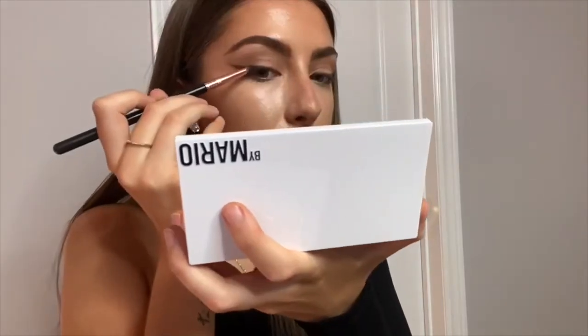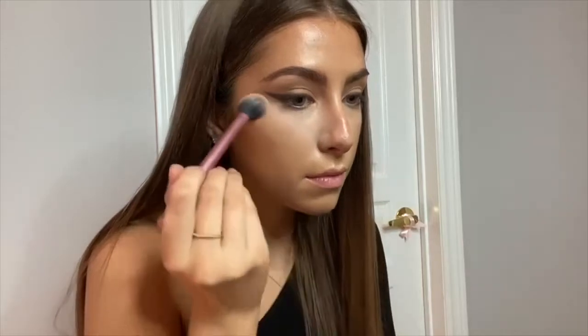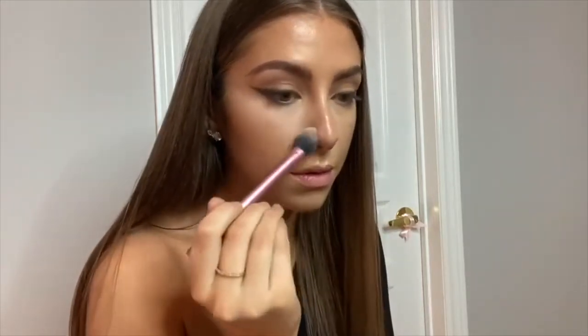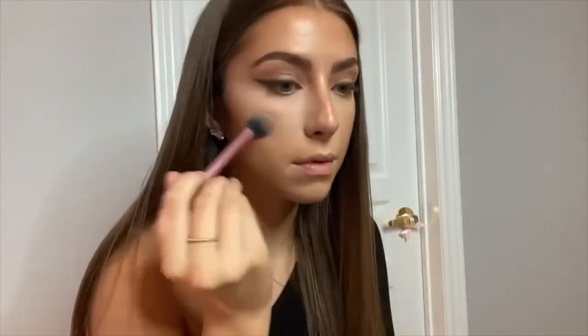I like to make sure I set the brow gel that I put on as eyeliner, and to do that I use the Makeup by Mario matte 11 — it's a dark brown shade. As you can tell, I kind of go in a weird order when I do my makeup. Anyway, I'm using the Kylie Cosmetics soft pink setting powder on areas that I want to brighten, mainly where I put concealer.